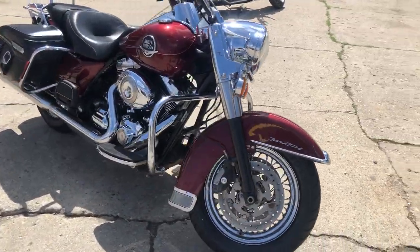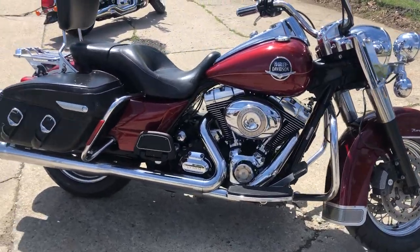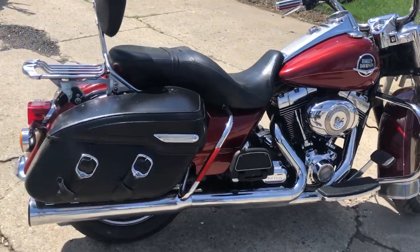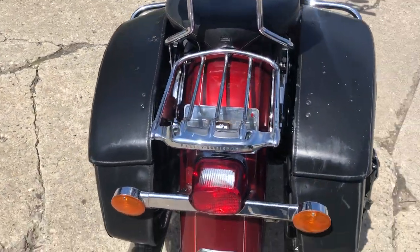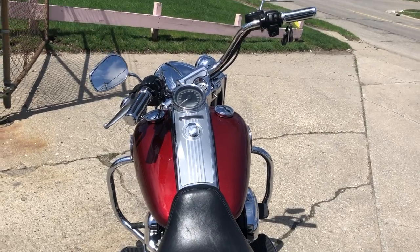It sounds great. This thing's just been serviced at the dealership — should run like a top. Everything's been checked out. Don't miss this one. That's a 2010 Road King, only $9,999. Come and get it — 810-648-9500.